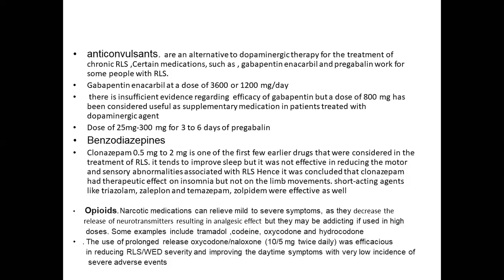Benzodiazepines: clonazepam at a dose of 0.5 mg to 2 mg is one of the earlier drugs considered in treatment of RLS. It tends to improve sleep but was not effective in reducing motor and sensory abnormalities. It was concluded that clonazepam had a therapeutic effect on insomnia but not on motor performance. Short-acting agents like triazolam, zaleplon, and temazepam were also found to be effective.